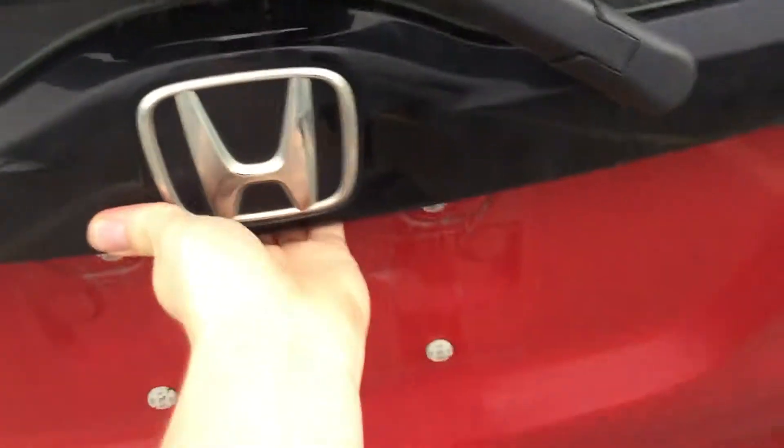Very large windows here on this Honda Fit, giving you lots of visibility on the outside of the vehicle. Comes with an extra set of tires as well.